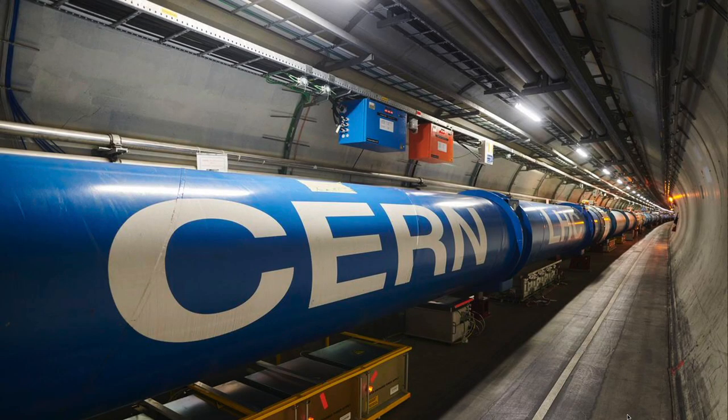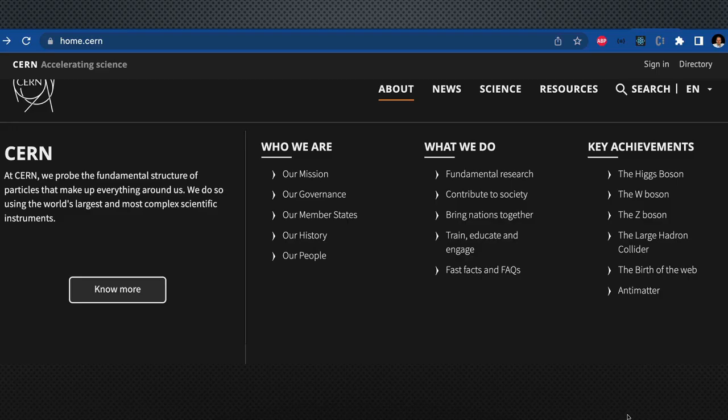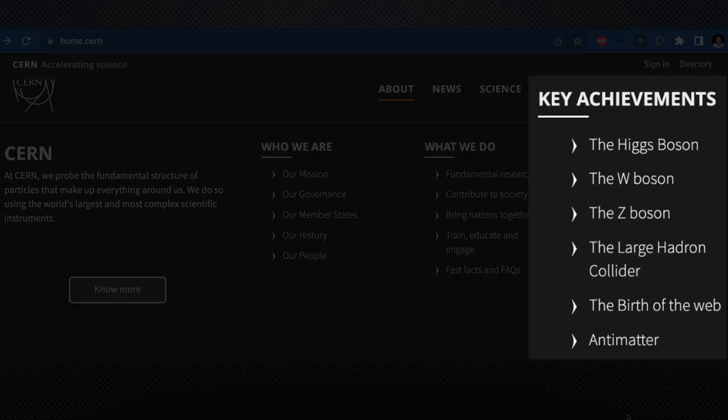CERN is a particle accelerator laboratory in Switzerland and France, whose job is to develop scientific experiments that explore great mysteries of the universe. CERN is a huge facility that covers two different countries. Their key achievements include things like finding out what antimatter is and the Higgs Boson particle, and in their list they include the birth of the web as one of their achievements.